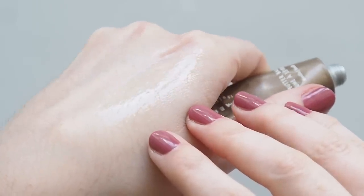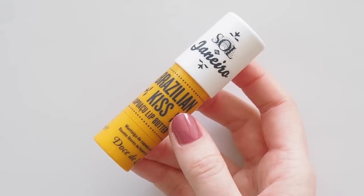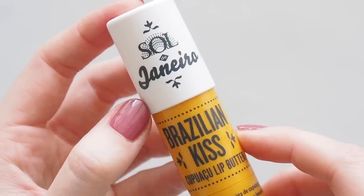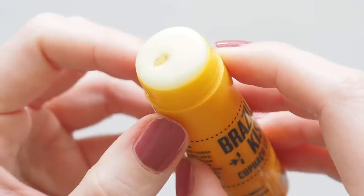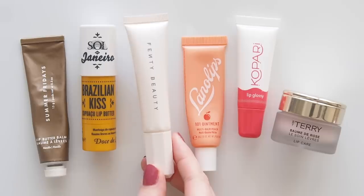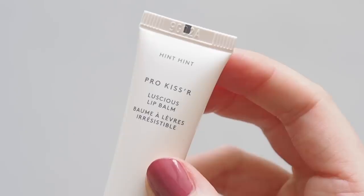The Sol de Janeiro Brazilian Kiss Cupuaçu Lip Butter was another delicious new addition last year — this coconutty and tropical scent transports you straight to a tropical island, and the stick balm is easier to swipe on. The texture is nice and soft even though sticks can often be a more firm format. Strangely, Fenty's Pro Kisser Luscious Lip Balm reminds me of Folklore because it was the balm on my desk when Taylor's album dropped last July and I was continuously swiping this on and hitting repeat.